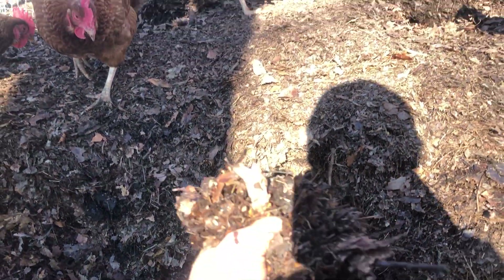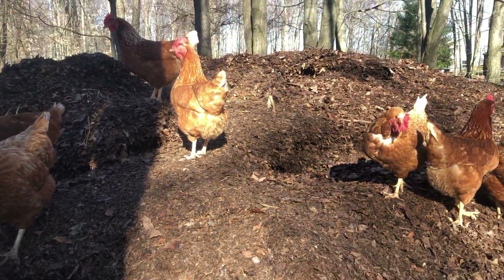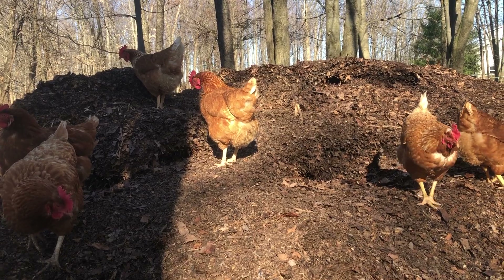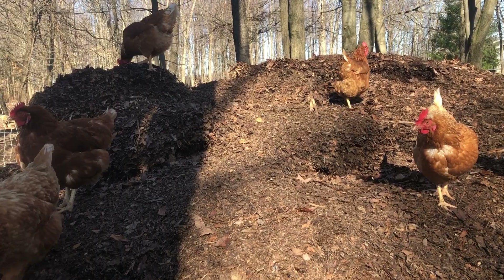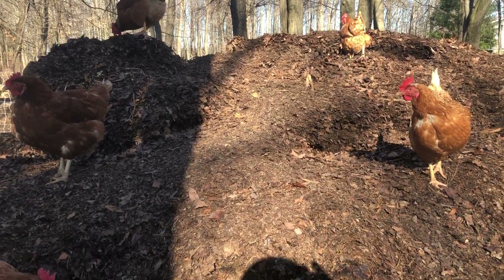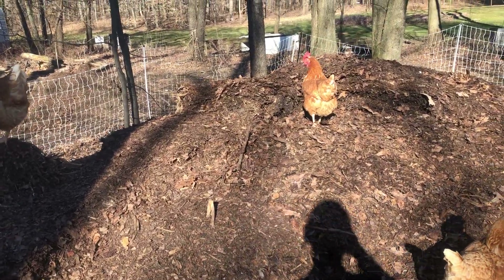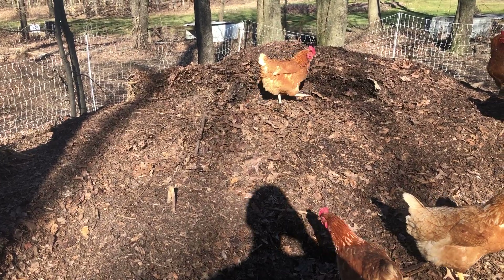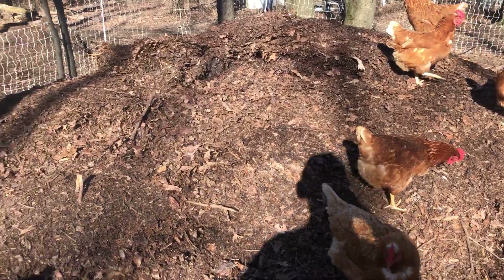These are still pretty rough but about halfway there. As they scratch, they kind of tear up the leaves - these are about half the size they were when I collected them. Once they scratch it all down, I'll come in with the loader and pile them back up. That helps keep the material from spreading out and also heats up the pile again.